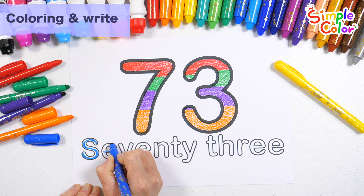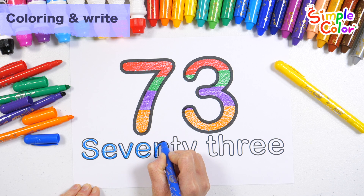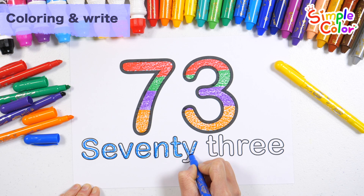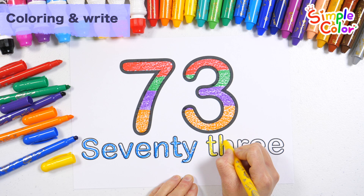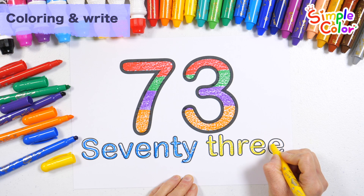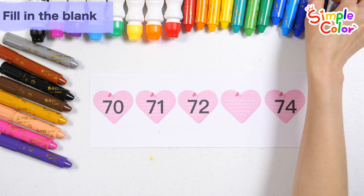S-E-V-E-N-T-Y T-H-R-E-E. Tracing the letters of SEVENTY THREE one by one.